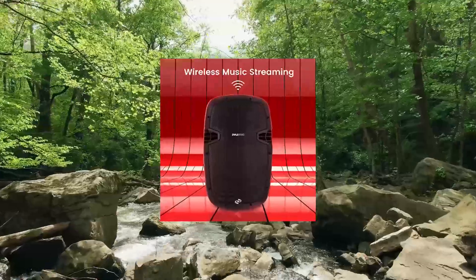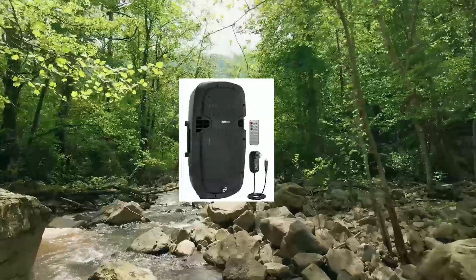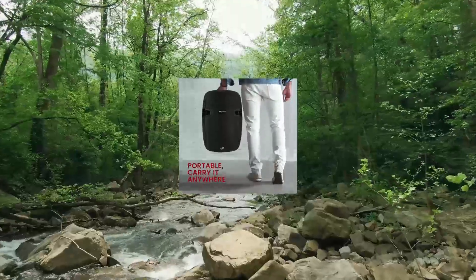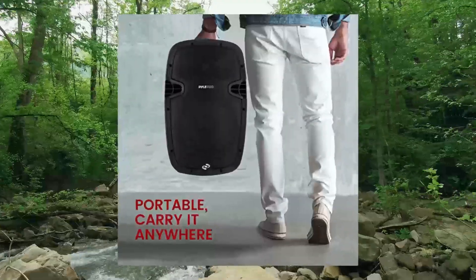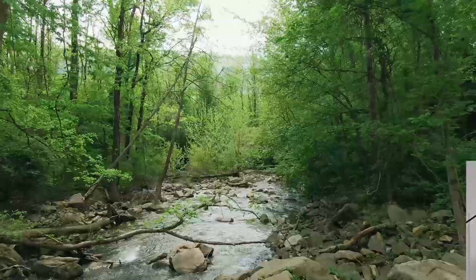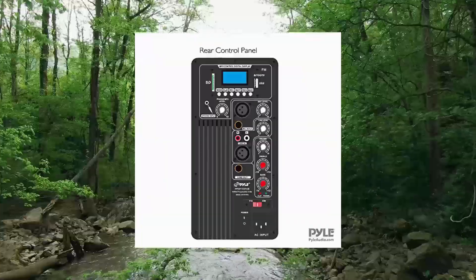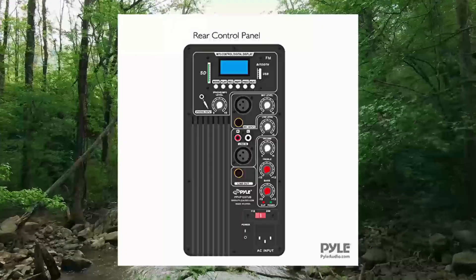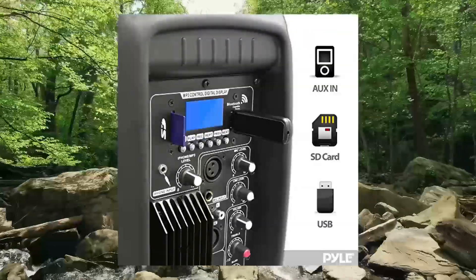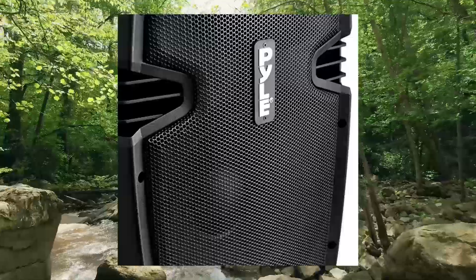Pyle PRO Powered Active PA Loudspeaker Bluetooth System, 10-Inch Bass Subwoofer Monitor Speaker with built-in USB for MP3. The Pyle PPH1037UB PA system is fully equipped with a heavy-duty self-powered 10-inch subwoofer packing a powerful 700 watts. This self-powered speaker monitor effectively reproduces the entire studio audio spectrum and will not get drowned out in even the largest venues.